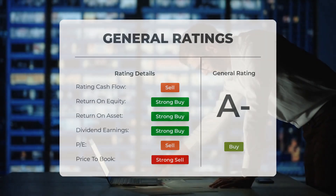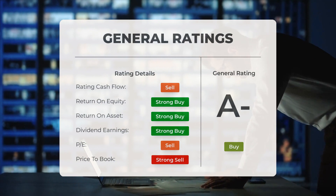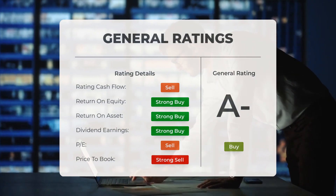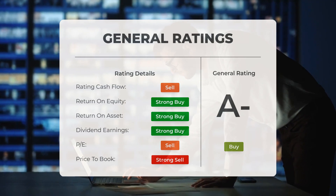Analysts have given pineapple energy stock a general buy rating. They rate the P/E ratio as strong sell and price-to-book as strong sell. For return on investment, analysts give the stock a strong buy rating.